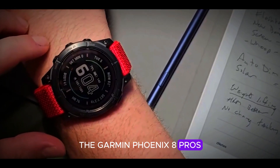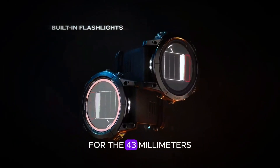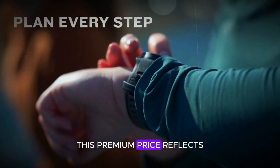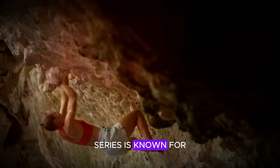The Garmin Fenix 8 Pro is estimated to be priced at around $999 for the 43mm solar model, and it's expected to hit the market in December 2024. This premium price reflects the advanced features and robust build quality that the Fenix series is known for.